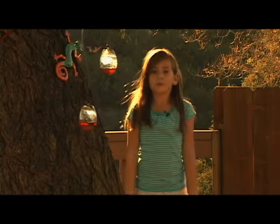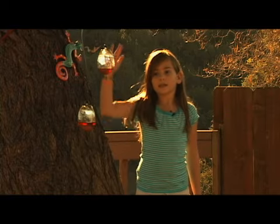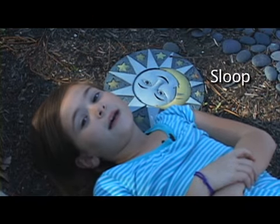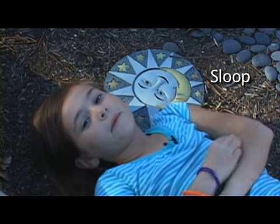This is a gecko named Rainbow. He has a really long tongue that can shoot up to the sky and eat rainbows. This is Sloop. He loves to go to sleep and then wake up again.